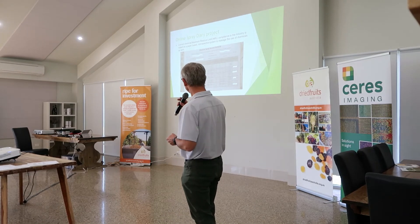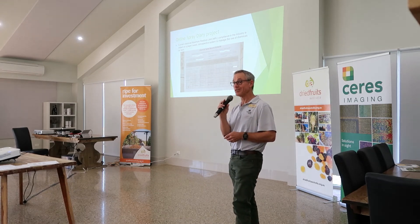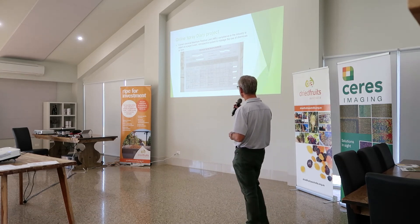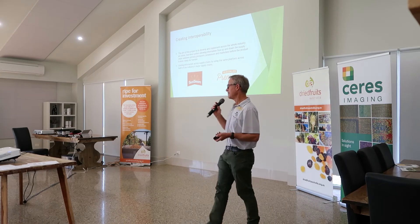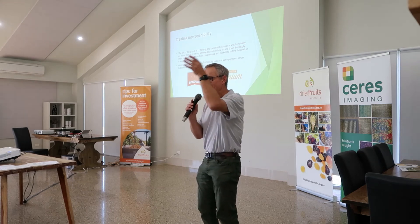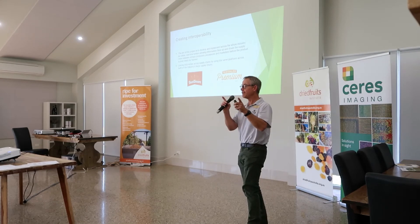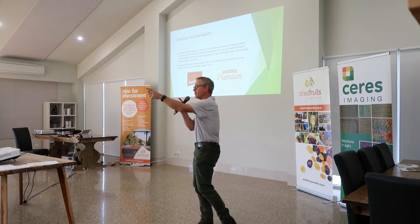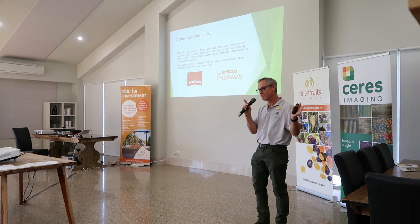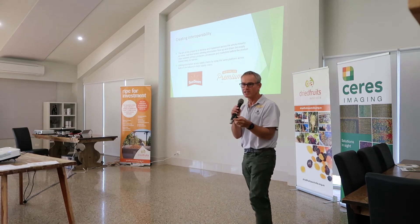Some of you may have been looking at Current News and seeing that we're starting to talk about an online spray diary. We will be getting that in place this year — that is certainly the plan. We want to get to the point where the information, the sort of stuff that Kevin was talking about, can get to people quickly so they can see it and use it. We want to make sure the platform is the same whether it's Sunbeam or APDF — it will be the same platform with different logos and separated, but the backend will be the same. If you're supplying one or the other, it will be the same way to use it.